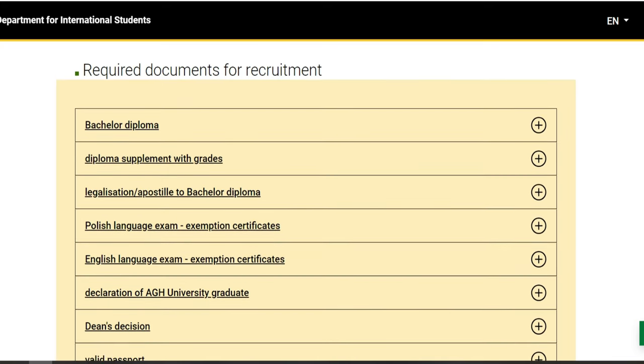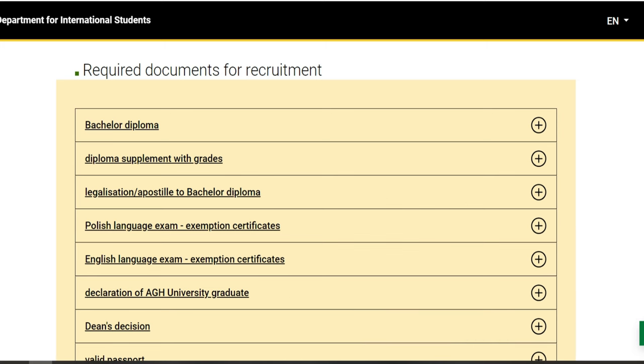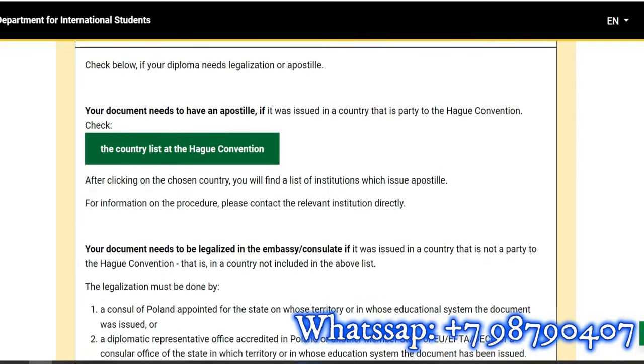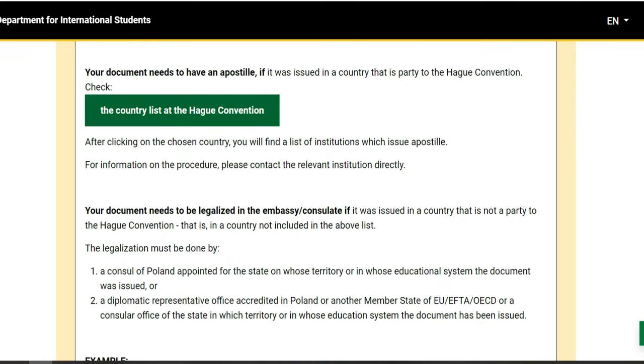Maintenant, ceux qui ont le TOEFL ou l'IELTS, il n'y a pas de problème — vous mettez ça directement, ils vont vous accepter. N'oubliez pas, il y a un autre WhatsApp qui est là pour ceux qui veulent vraiment qu'on les conduise sur cette plateforme ou qu'on les suive pour une procédure. Vous pouvez nous faire signe. Voici le numéro qui est là, on va essayer de vous suivre jusqu'à la fin.